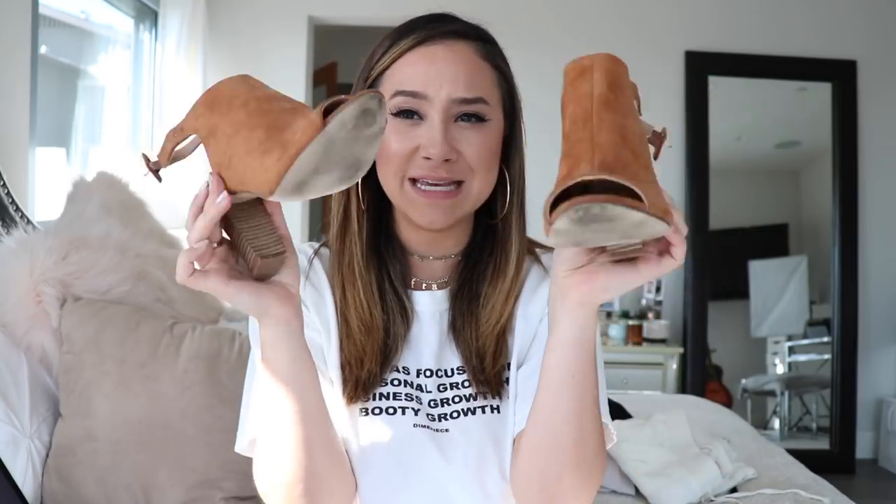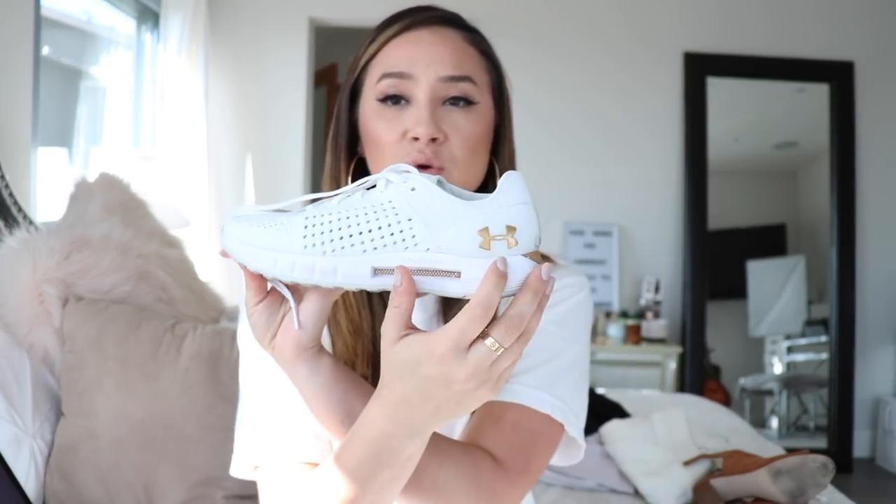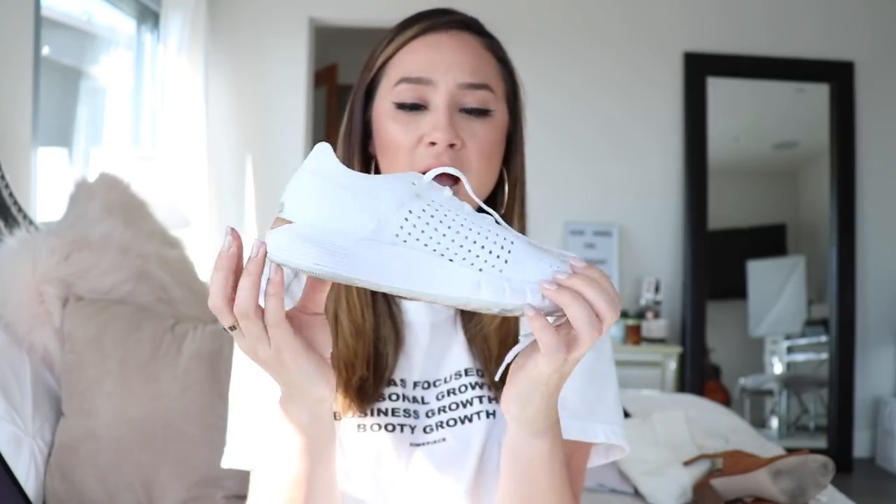The last thing I'm going to be selling for now are these Under Armor sneakers — like these Hovr Under Armor sneakers that have a gold accent on them. They're really cute and super lightweight, great for the gym, great for walks and runs, and also kind of fashionable so you can wear them with jeans or leggings. These are a size seven and a half. I just have so many sneakers so I might as well sell a pair.